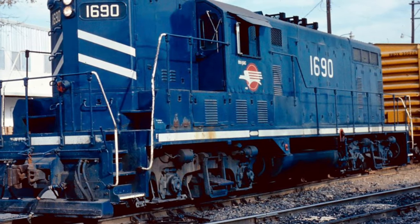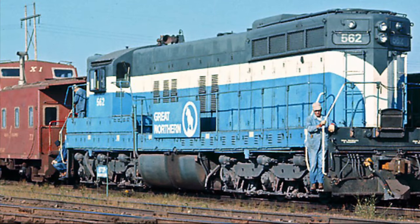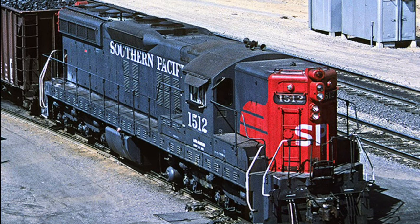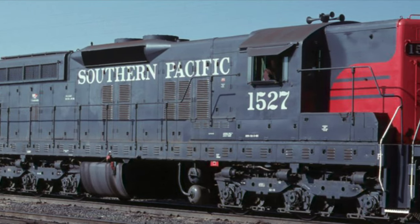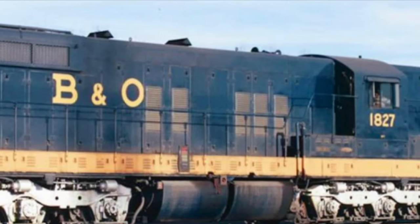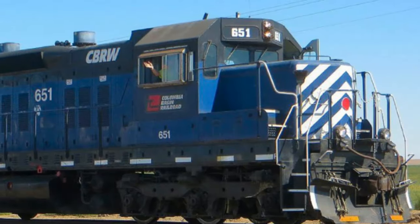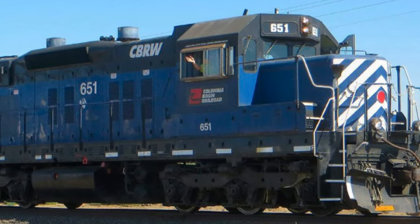While railroads in the early 1950s preferred four-axle locomotives, the SD7 still enjoyed excellent service careers. The Southern Pacific figured out that the SD7 was perfect for its stiff grades, and many would remain in service until SP merged with Union Pacific in 1996. As of 2023, a few SD7s remain in service, and some have been rebuilt into SD19-1s for the Columbia Basin Railroad.